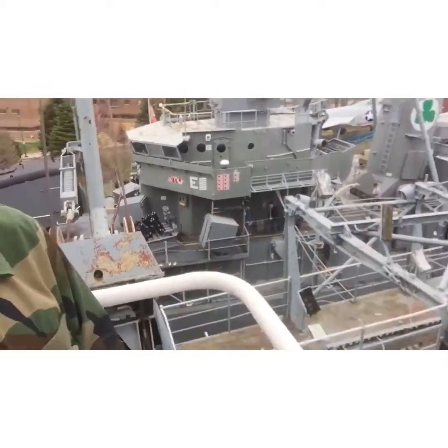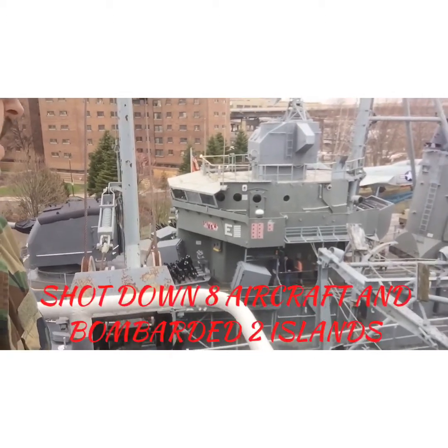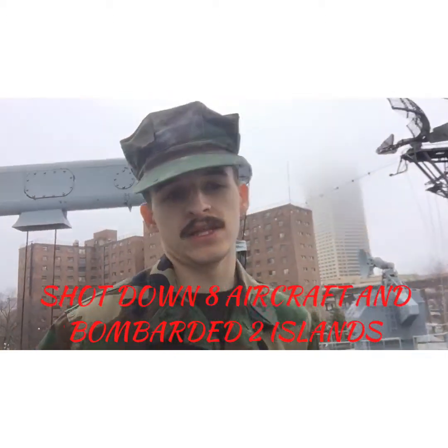Looking at those flags down there on the Sullivans — she shot down eight aircraft and bombarded two islands. If I remember correctly, five of those eight aircraft were kamikazes.